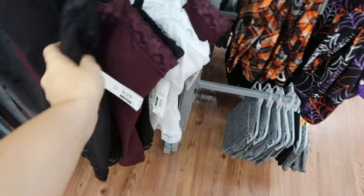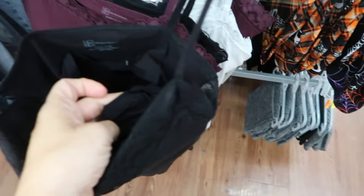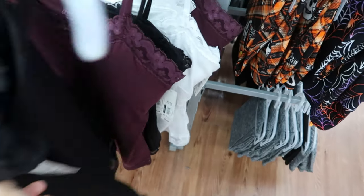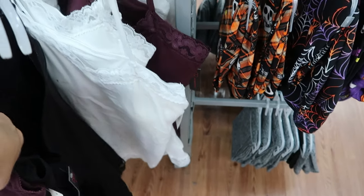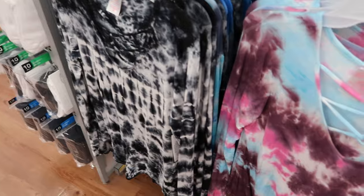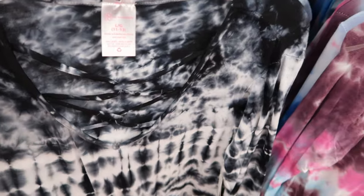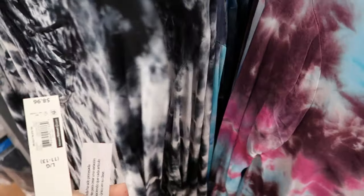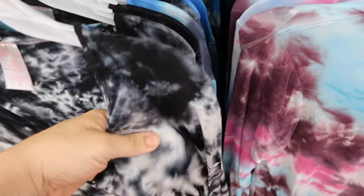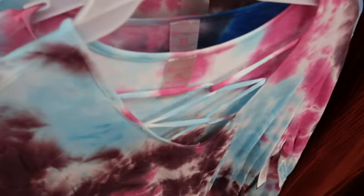These little camisoles feel pretty good and have some padding in the top with a shelf bra — they're $5.96 in black, burgundy, and white. There's also a cute bunny onesie with fur on the chest at $19.96. No Boundaries has long sleeve tie-dyes with a crease press detail on the front for $8.96 — they feel really nice in black, blue, and pink and purple.